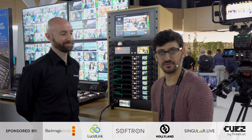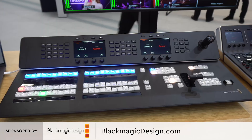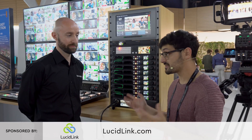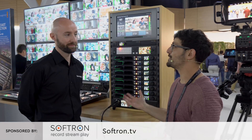Alex Pettit here bringing you all the latest updates from IBC 2023 in Amsterdam. I am back on the Blackmagic stand with Darren to talk about the new updates that have come to both the WebPresenter and the Streaming Bridge, because they are pretty big especially for people like me in the live space. What's new?